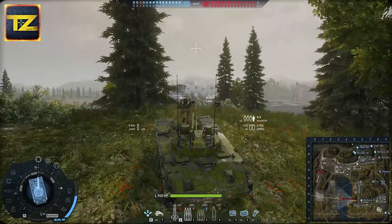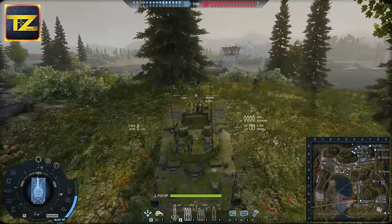Now let's take a look at the BMD-4 airborne infantry assault vehicle in action.